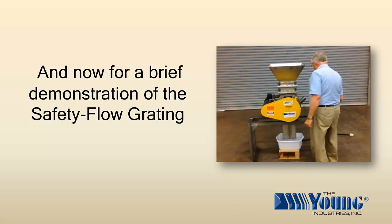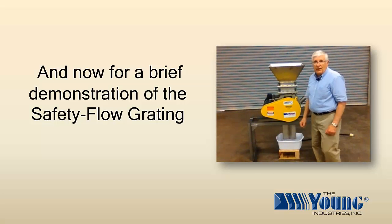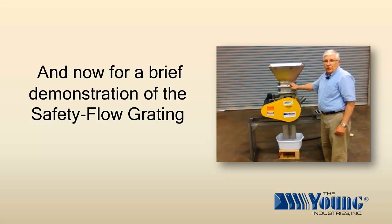We have set up a demo unit that demonstrates the safety grating as it is handling cohesive material. We have a rotary valve and a safety grating sandwiched between the inlet of the rotary valve and the discharge of the hopper. We will introduce cohesive material and show you how, without air to condition the material, it will bridge across the grating. When we introduce the air, you will see how the material flows through the grating, through the rotary valve, and into your process.